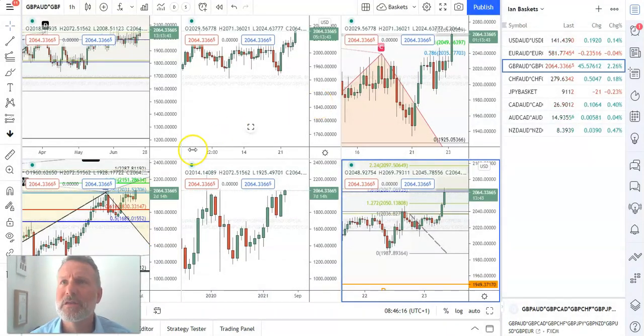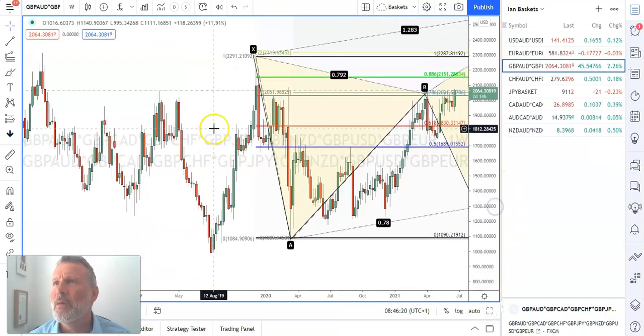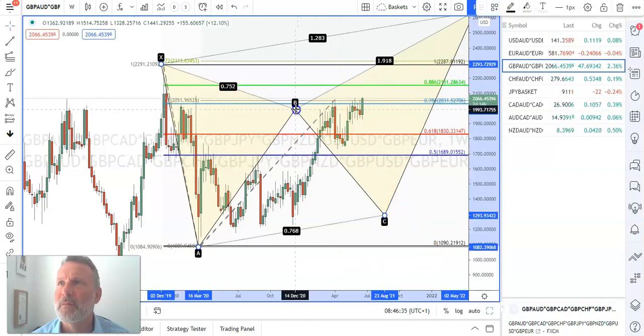My focus is on sterling. Now let's break down the timeframes. We've got this formation here. We stalled at a 78.6% pullback level. What I've been trying to do is trade this leg to the downside, this BC leg. Now if we can move aside, we can see that that's overextended.